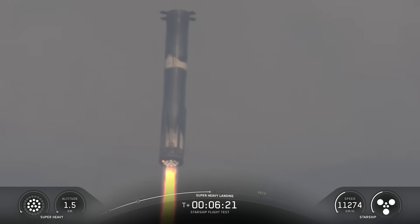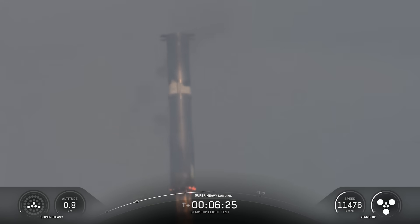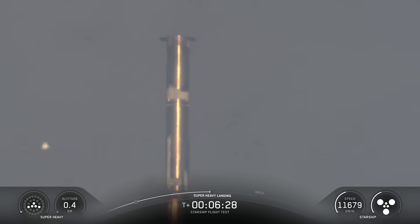SpaceX says this is a test run of the new procedure for the next booster V3. It's basically going to use a little bit less fuel for the landing burn, which means there's more fuel to burn for liftoff.